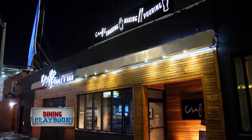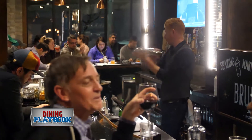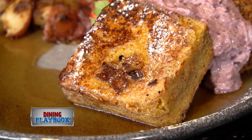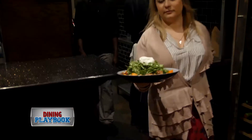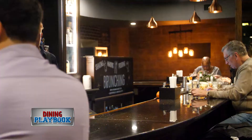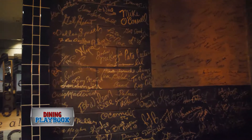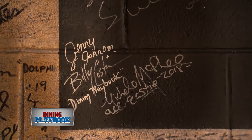A brand new restaurant has popped up in East Boston — it is exactly what you've been looking for. Craft Table and Bar is bringing elevated food, craft beers and a bit of history to the area. The atmosphere is electric and you'll enjoy all the little nooks in this spot. Take a seat at the bar or by my favorite area, the legendary Signature Wall.